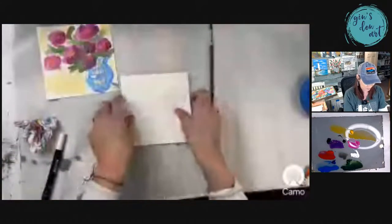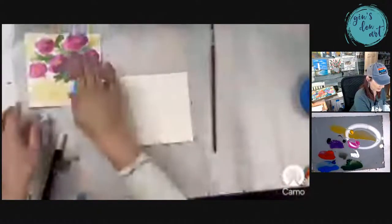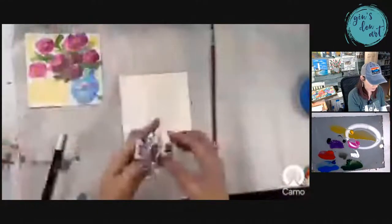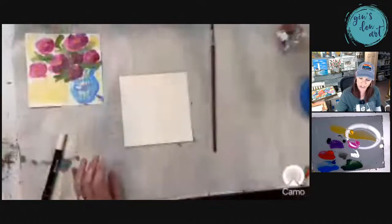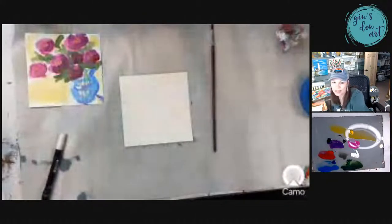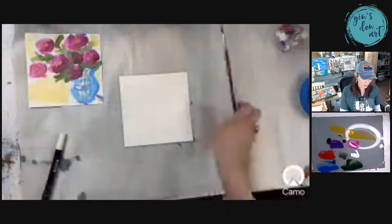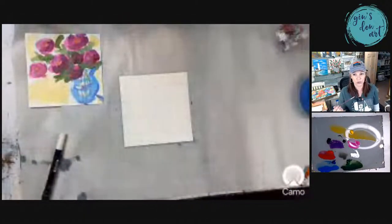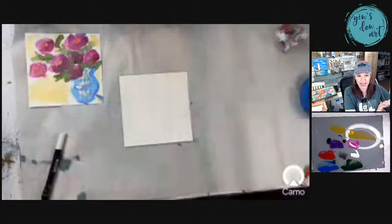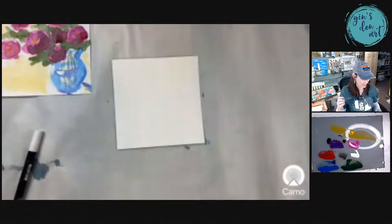Y'all have to get on board with me because we're going to do another one. So I'm taking another 6x6 and we're going to start fresh — I'm going to let the first one dry a little bit. I'm going to get a new paper towel just in case I need it. I am starting in my membership — one of the paintings we do come springtime is going to be a plein air painting, because I live in Montana, so how can I not do plein air paintings? Do y'all know what a plein air painting is?